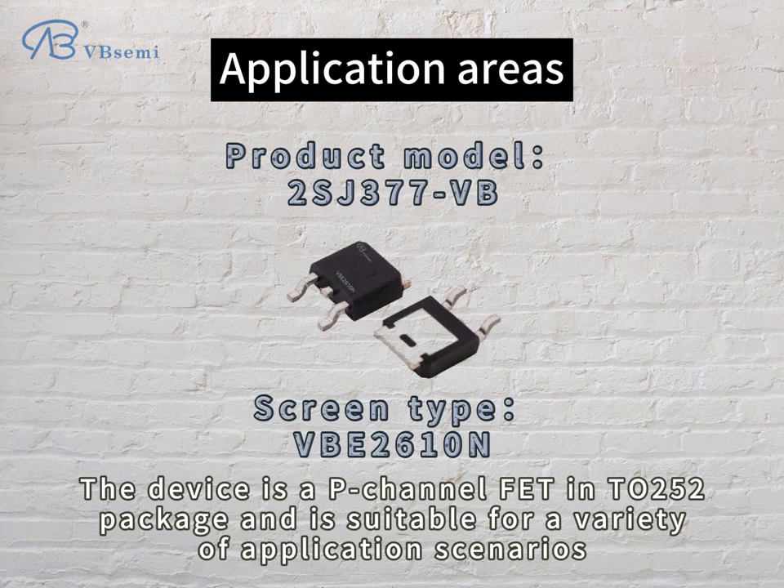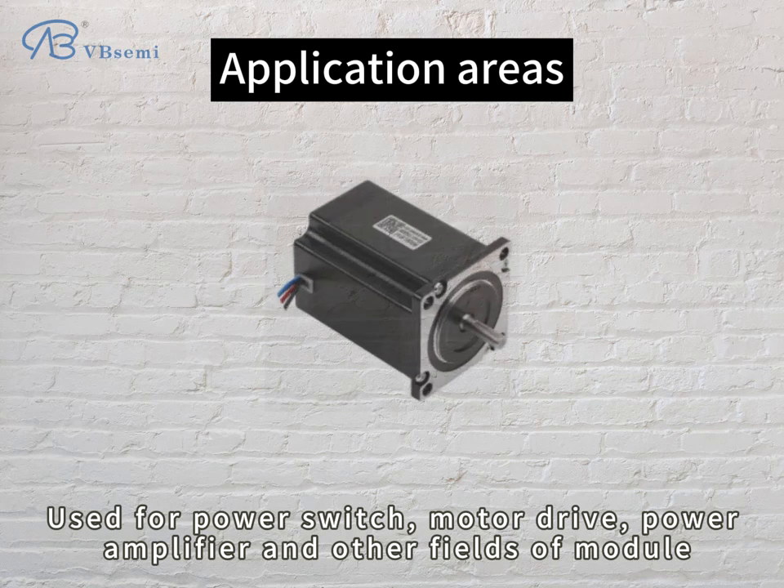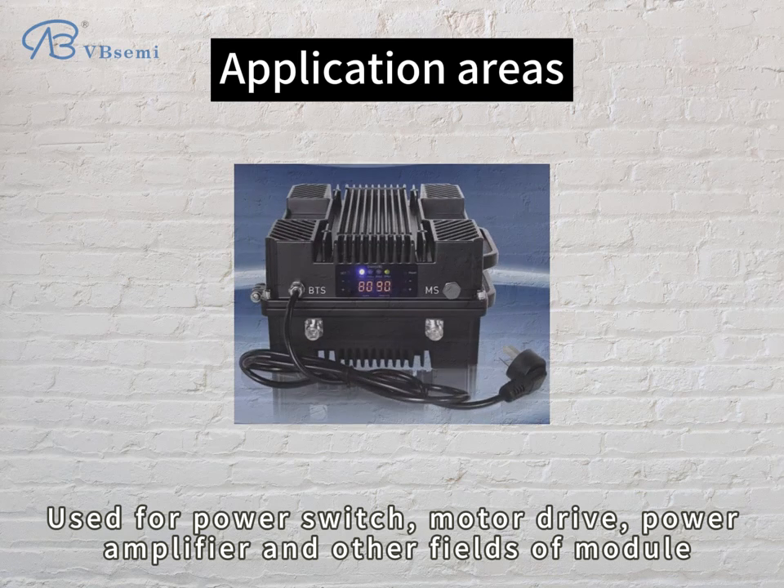The device is a P-channel in a DFN package and is suitable for a variety of application scenarios, including power switch, motor drive, power amplifier, and other module fields.